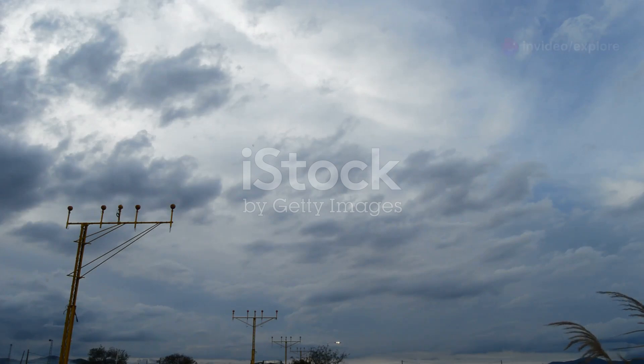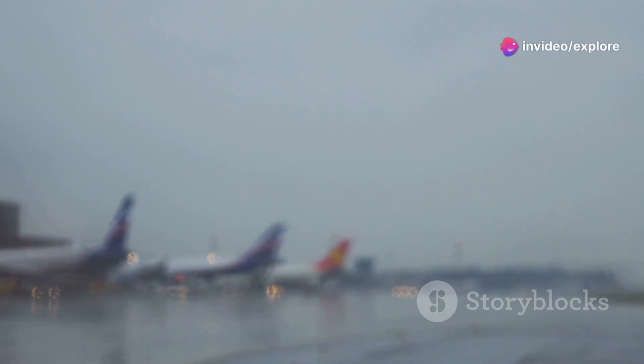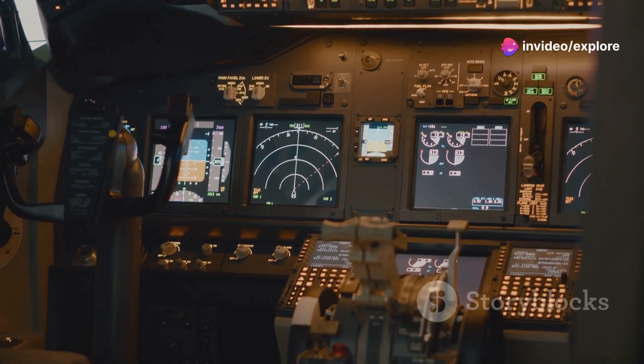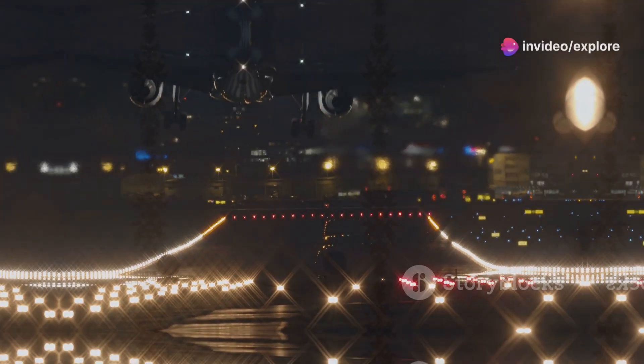So, the next time you're on a plane that's circling the airport, remember that it's all part of a well-orchestrated plan to keep everyone safe. Whether it's air traffic congestion, bad weather, or runway availability, holding patterns are an essential part of modern aviation. Ultimately, it's about ensuring that when you do land, it's smooth, safe, and on solid ground. And that's a process worth waiting for.